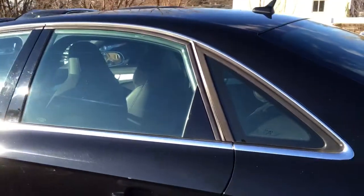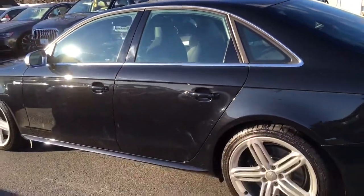Check out the back — looks like it hasn't even been sat in. Absolutely beautiful. There you have it — beautiful, awesome car.